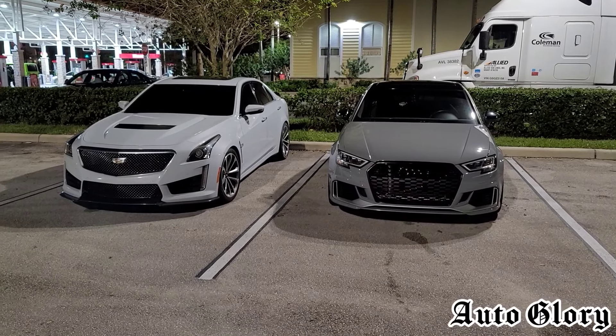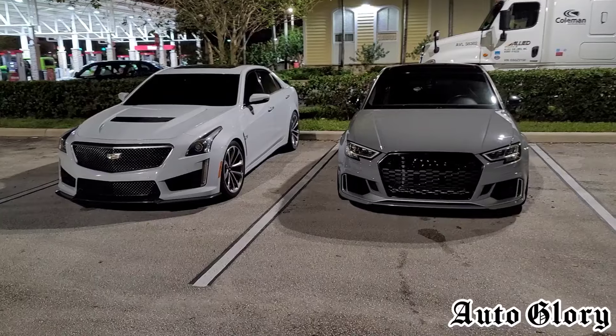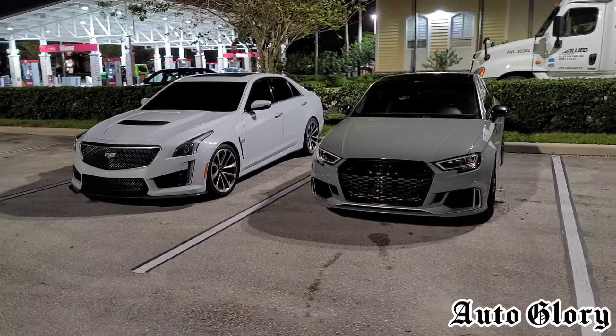What's up guys? Welcome back to the channel and thanks for joining in. So it's that time again — I'm back here with another exciting matchup for you guys tonight.